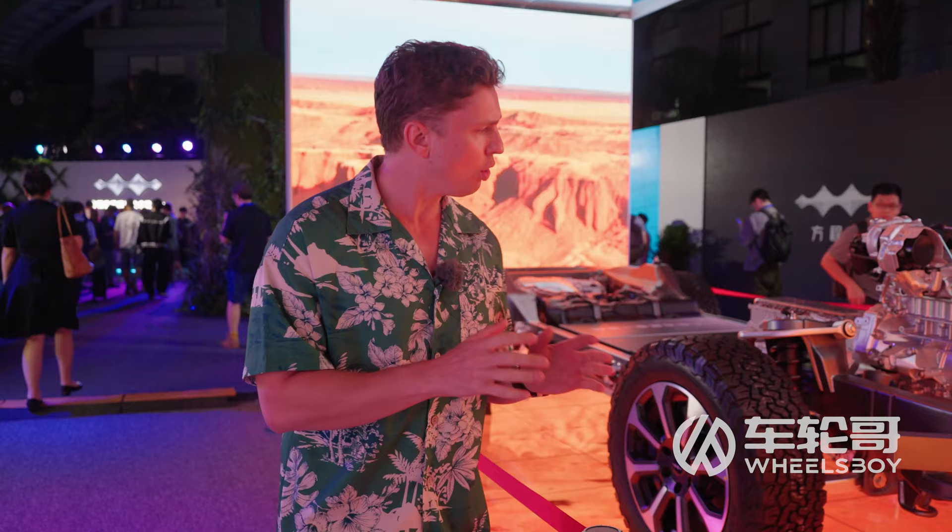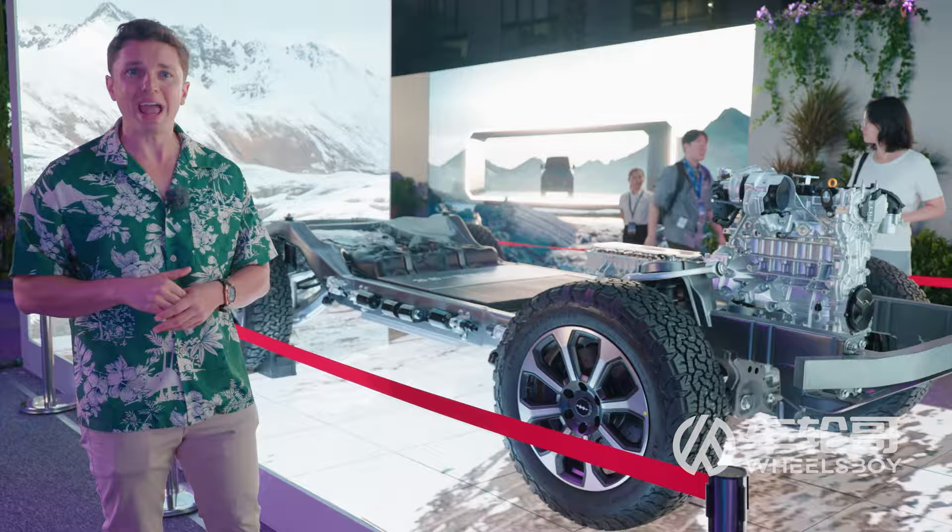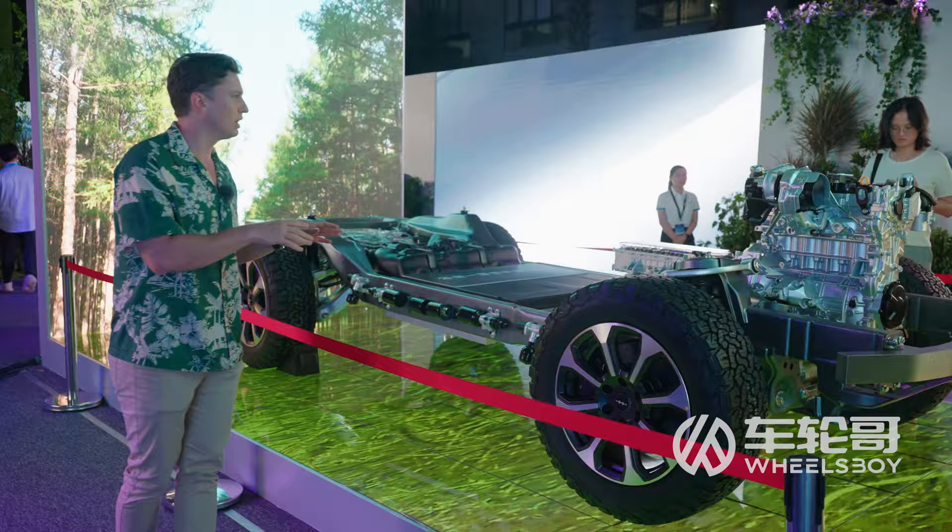We also learned the vehicle is going to be using D-SYS-P, the same hydraulic suspension system used on the Yongwang U8, the more expensive brand from BYD. It's a hydraulic system that will allow the vehicle to raise and lower by up to 20 centimeters.